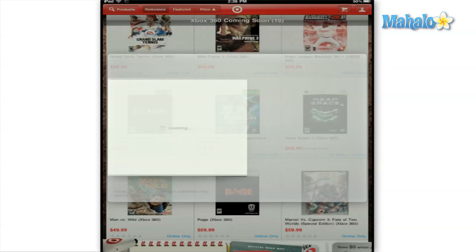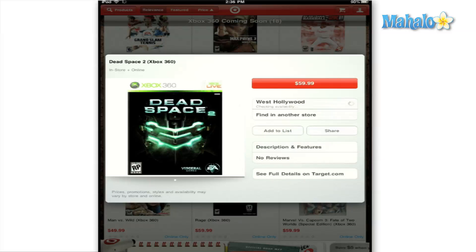You can also view its description and features, reviews, and the ability to see more further details on Target.com.